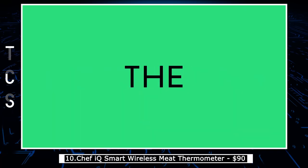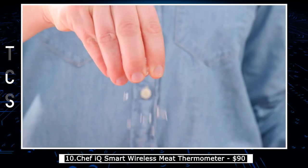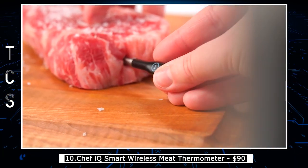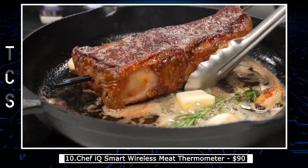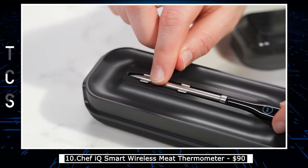The Chef IQ Smart Wireless Meat Thermometer is a high-tech kitchen gadget that allows you to easily monitor the temperature of your meat while it's cooking. With its wireless connectivity and smartphone app, you can keep track of your food's progress from anywhere in your home. The thermometer comes with two probes, allowing you to monitor the temperature of two different dishes at the same time. It also has preset cooking temperatures for different types of meat, as well as customizable settings for your specific preferences.